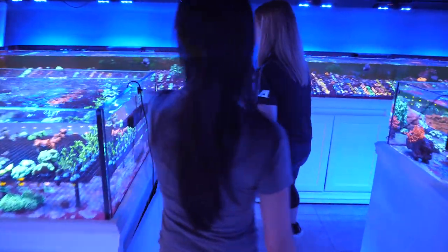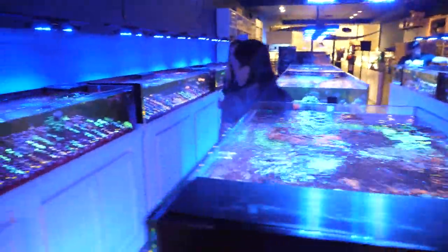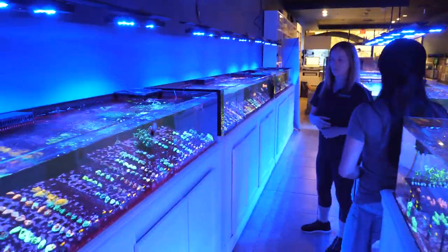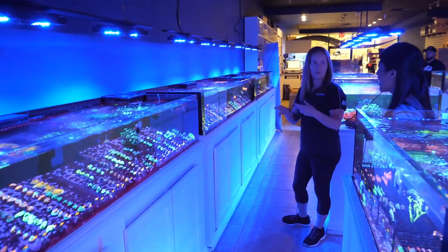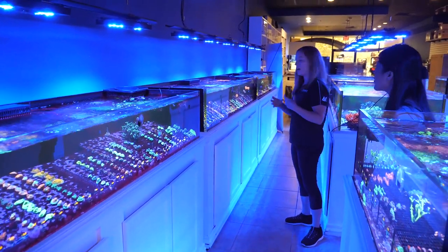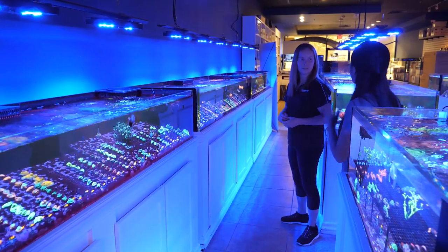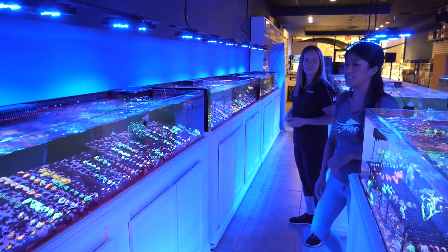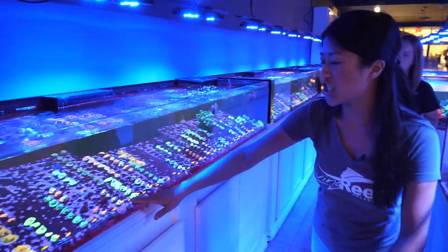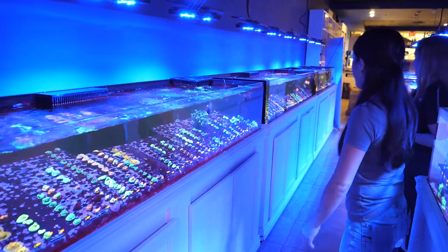This section over here is going to be more of the higher-end collector stuff — blastos, collector Favias, chalices. This is kind of the named area, a little bit higher end, in the $50 to $75 range instead of the frag bar stuff. Some really nice collector chalices like orange crushes and space invaders — there's a lot of color happening in here.